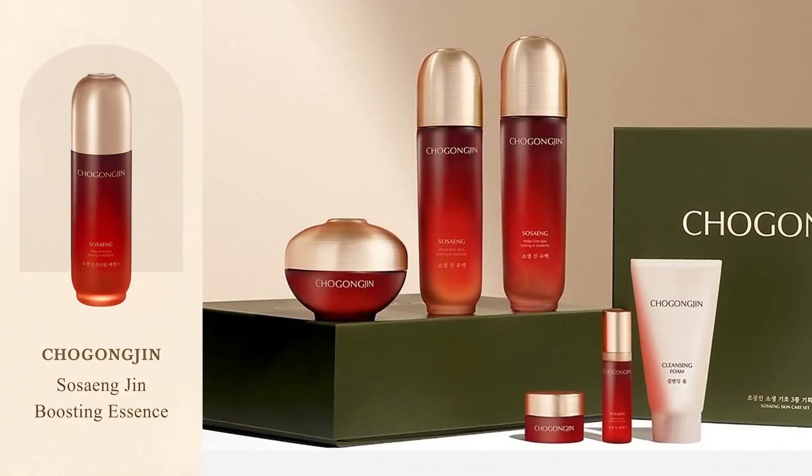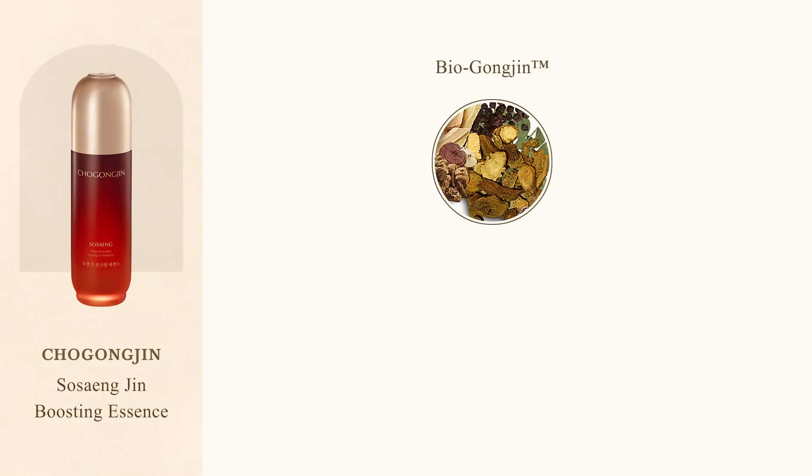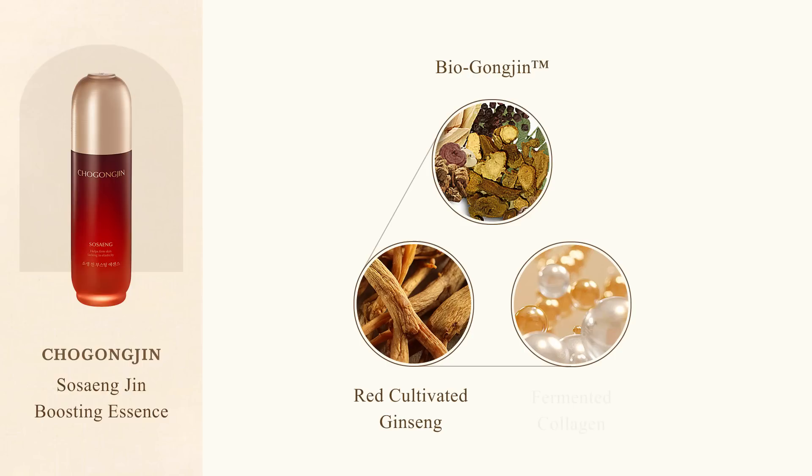The Hoseung line is an anti-aging skincare line designed to tighten skin that is losing elasticity. The line is based on the combination of traditional Korean medicine and modern science. In this line we find a traditional remedy to improve skin resilience against external aggressors, red-cultivated ginseng to stimulate collagen production, and collagen particles that have been micronised through a process of fermentation to make them more easily absorbed by the skin and in turn visibly fill fine lines. Out of all the lines launched under Chogongjin, I find the Hoseung line to be one of the best executed — it does exactly what it promises and there's not a single product in the line that didn't deliver.